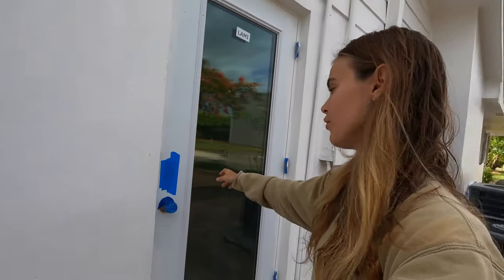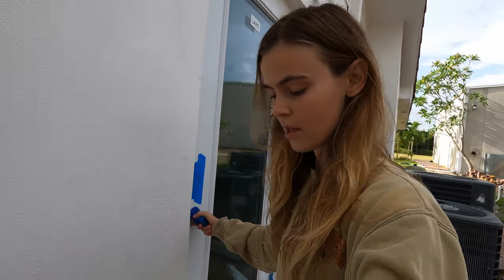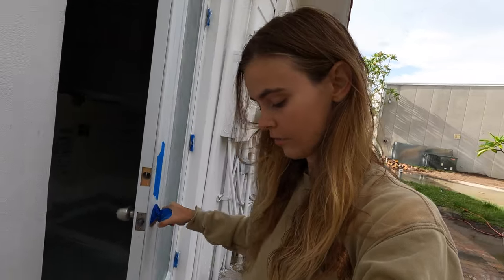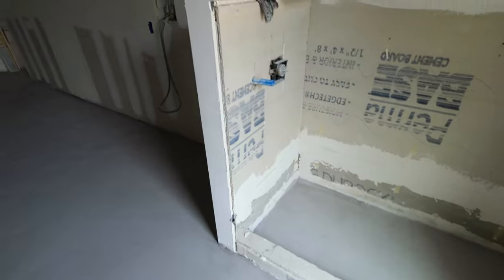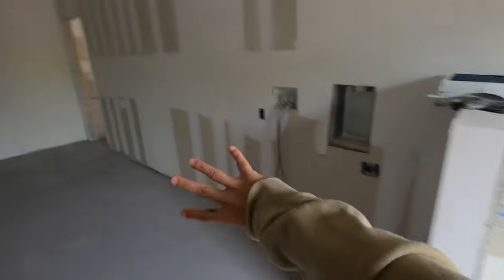So this entrance is the mudroom. This used to be the garage, and now it's made into a mudroom and an office. This is the dog wash, and then right here will be the washer and dryer. Some cabinets over here, some more cabinets.